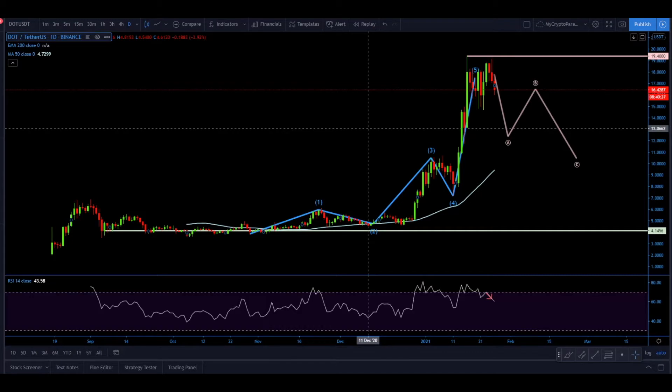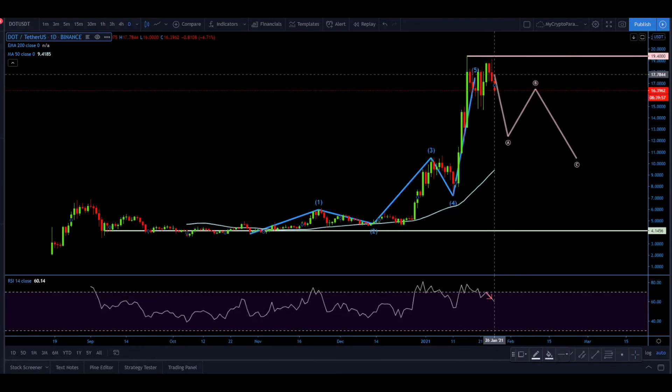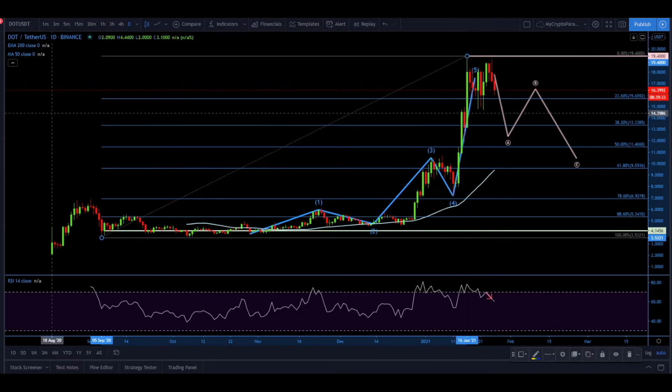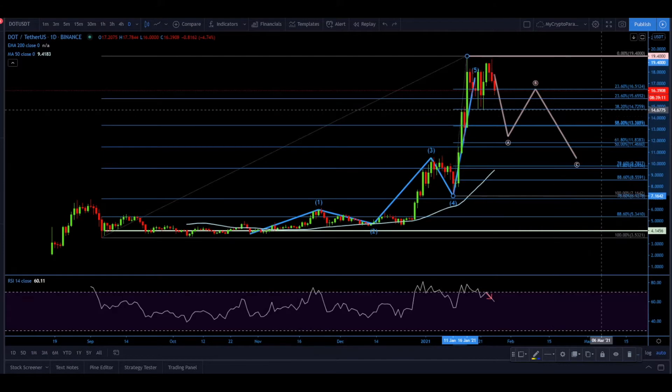The correction would be a relief — releasing buying pressure before the uptrend continues. Considering we're in a long-term bull market, the uptrend has a high probability of continuation. The usual correction is around 38-40%, so applying Fibonacci retracements to the overall move and the last wave, the most important level is the 38.2% retracement — statistically where price reverses — which sits right at $13.34.